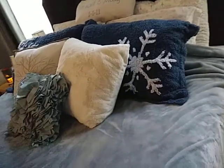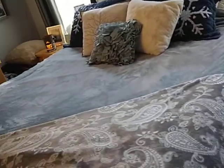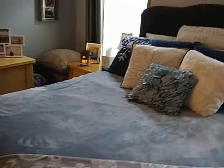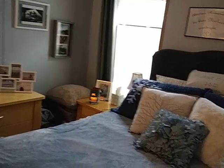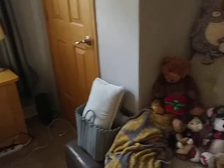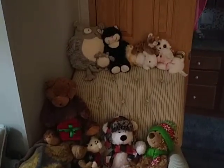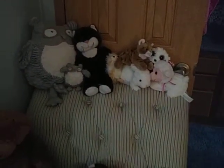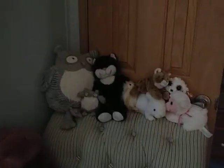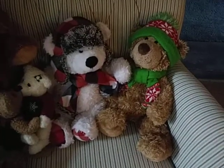I got the snowflake sheets from TJ Maxx. Neither of us can stand flannel because it's too warm, so these are just cotton and they're very comfortable. Those are my gifts in the corner that my husband said not to look under. This chair used to be to sit in, but now it has little stuffed animals that my daughter gave me and my husband over the years — you win them at fairs and things like that.